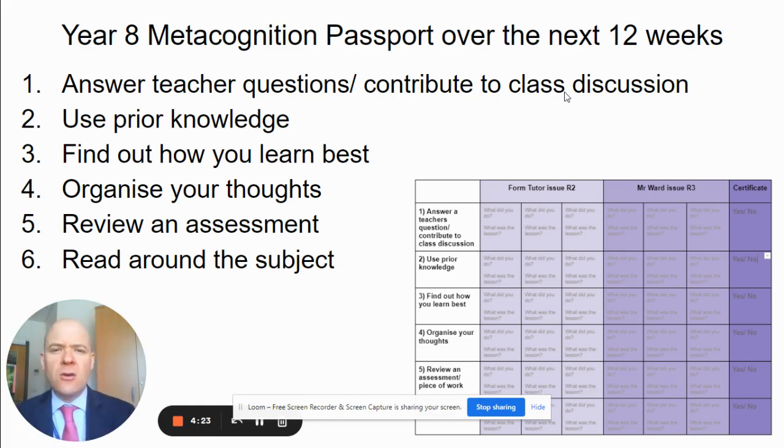I encouraged the students to think about engaging their prior learning, figuring out how they learn best, figuring out how they might organise their thoughts more effectively — using flip cards, mind maps, or bullet point lists — to see how they might prepare or engage with their revision more thoroughly. Then, following their end-of-year assessments, I encouraged the students to look back over their assessments and think about how they might improve.